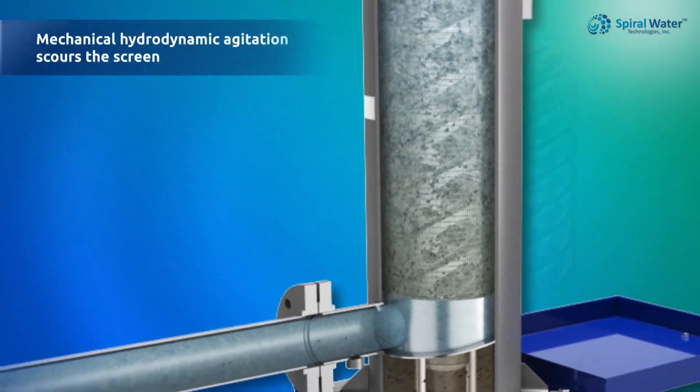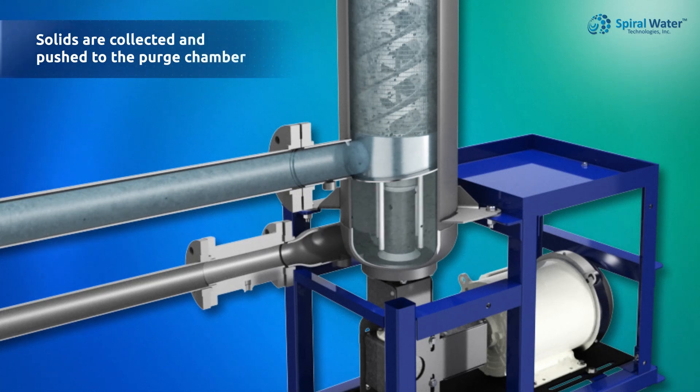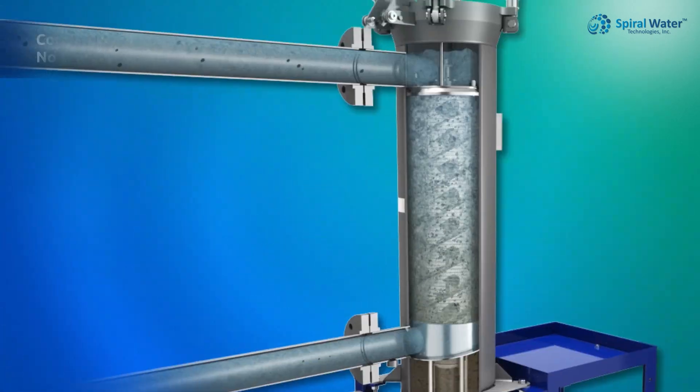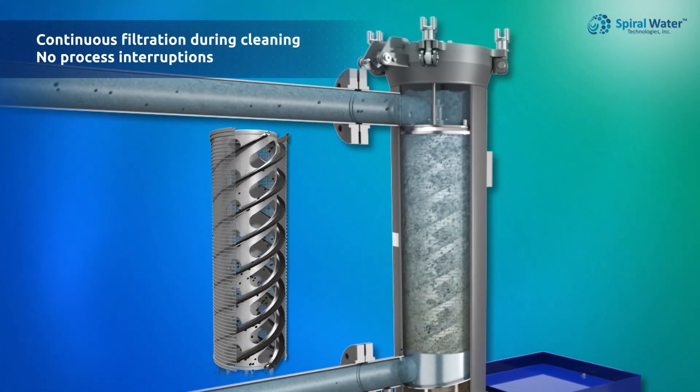Our hydrodynamic rotating cleaning mechanism scours the screen while brushes collect and push the solids down into the purge chamber, where they are held and concentrated. This keeps the screen clean, maintains consistent differential pressure, and ensures uninterrupted filtration.